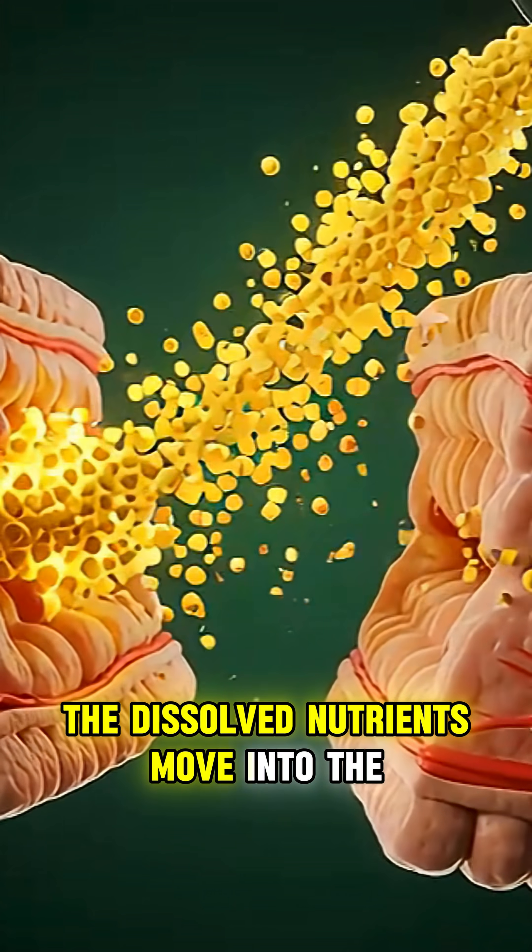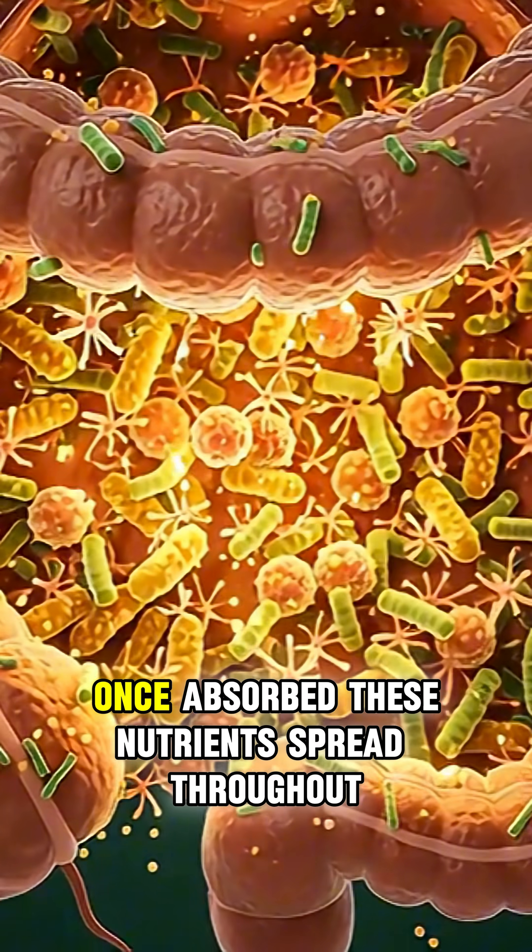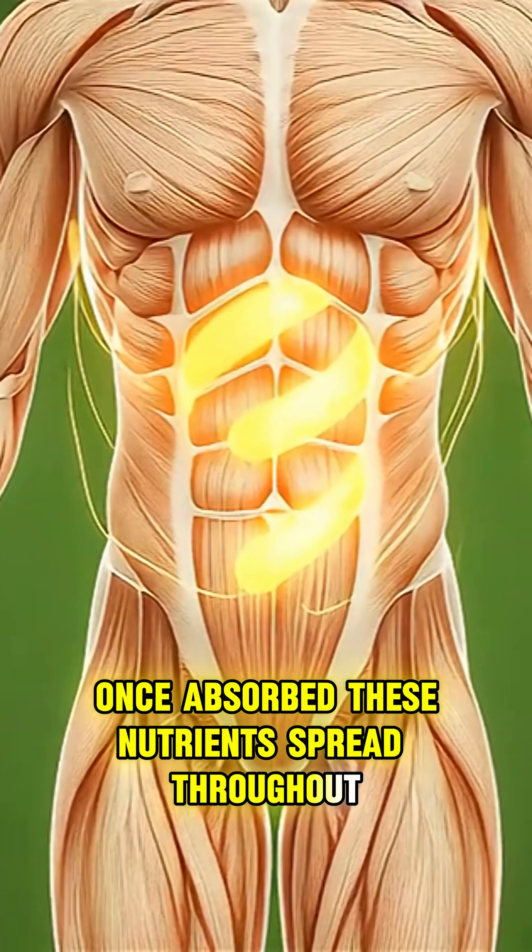The dissolved nutrients move into the small intestine, where tiny villi absorb them, pulling glowing particles into the bloodstream. Once absorbed, these nutrients spread throughout the body.